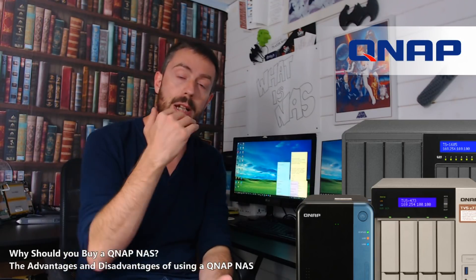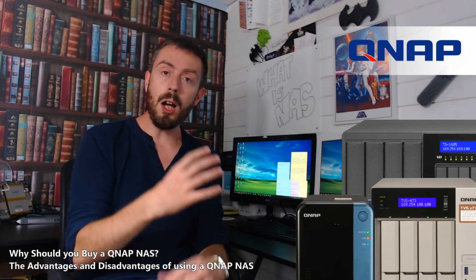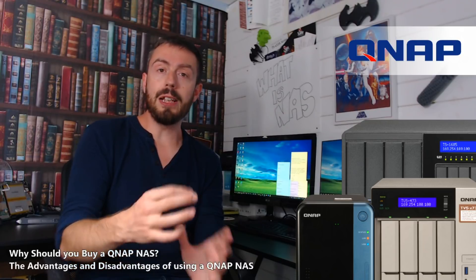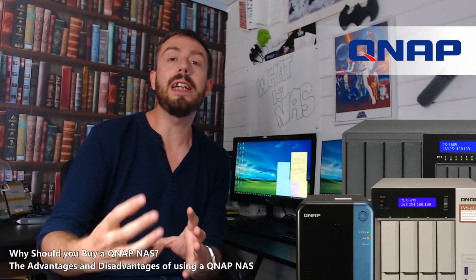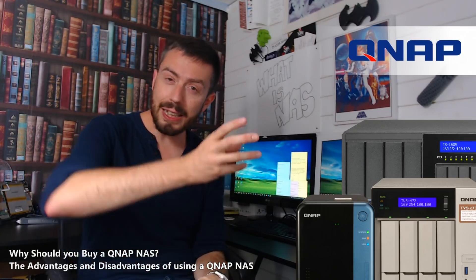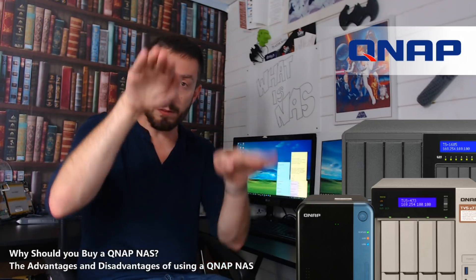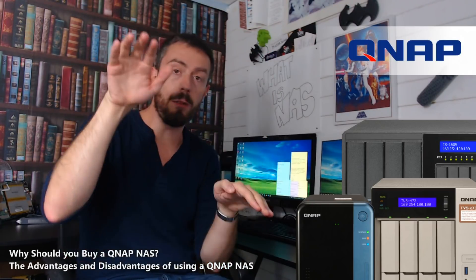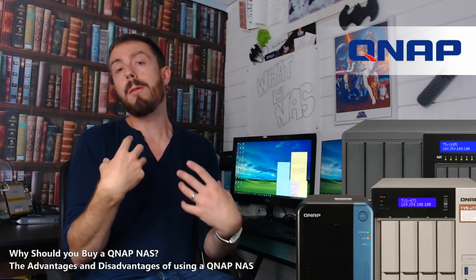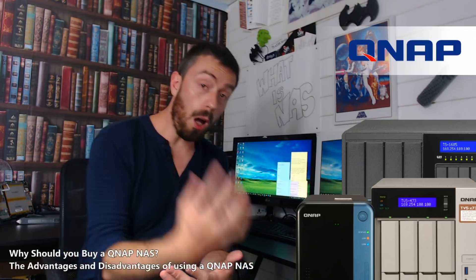We've already talked about some other NAS brands, but QNAP is the one I've been looking forward to talking about the most, because they are a brand that has really strangely developed over time and developed its own special niche. They share the top podium with Synology — those two have always been the top two spots — and what QNAP give you is something that more IT-versed users want, and that is hardware.